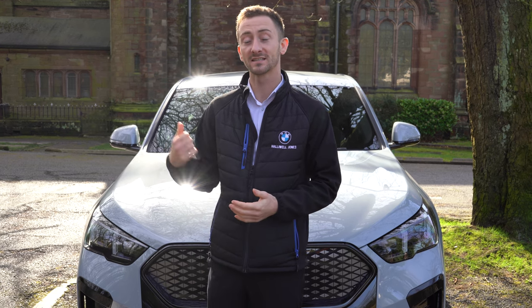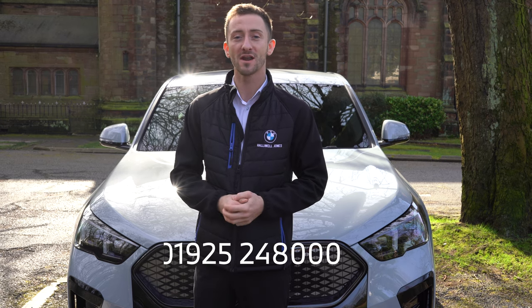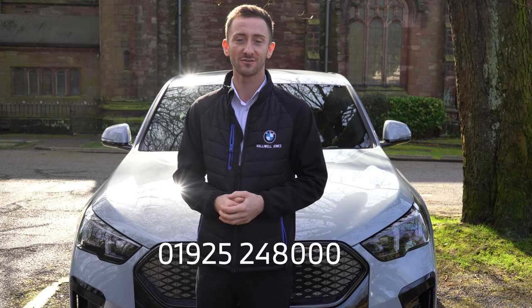Overall, the BMW iX2 is packed full of technology, and when you combine that with the sleek exterior, it really is the most desired electric car right now. So don't waste time — give us a call on 01925 248 000 to book your test drive today or discuss the BMW iX2 in more detail.